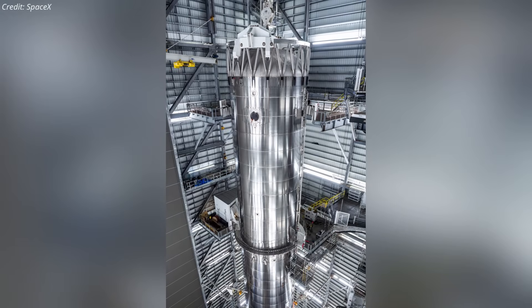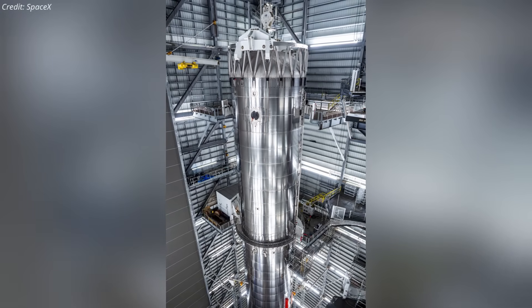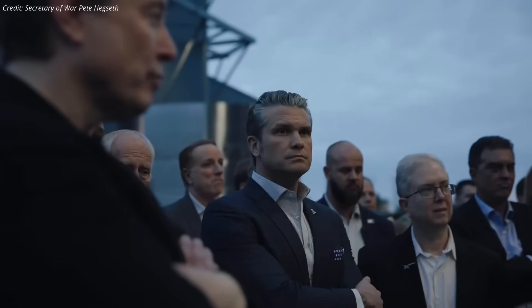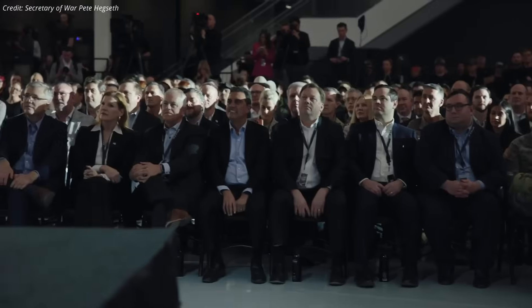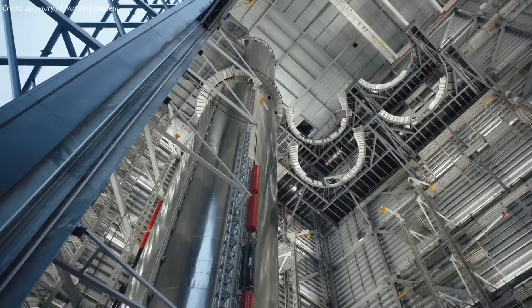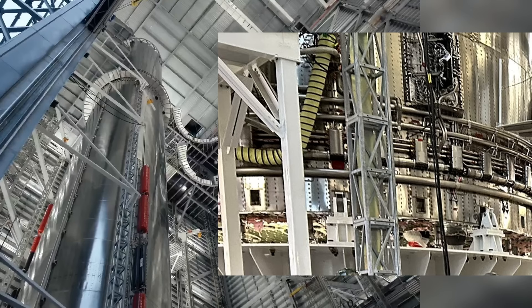On the super-heavy side, Booster 19 is fully stacked, and teams are completing the final rounds of electrical integration, hydraulic hookups, and plumbing work ahead of its cryogenic proof testing. On January 12th, Pete Hegseth, the U.S. Secretary of Defense, visited Starbase during his Arsenal of Freedom tour, aimed at revitalizing America's manufacturing workforce, meeting SpaceX teams and leadership including Elon Musk. Footage from the visit briefly showed Booster 19 inside the Megabay, and it's clear the booster is still in heavy outfitting rather than rollout-ready, suggesting more assembly and integration remain before cryotesting.